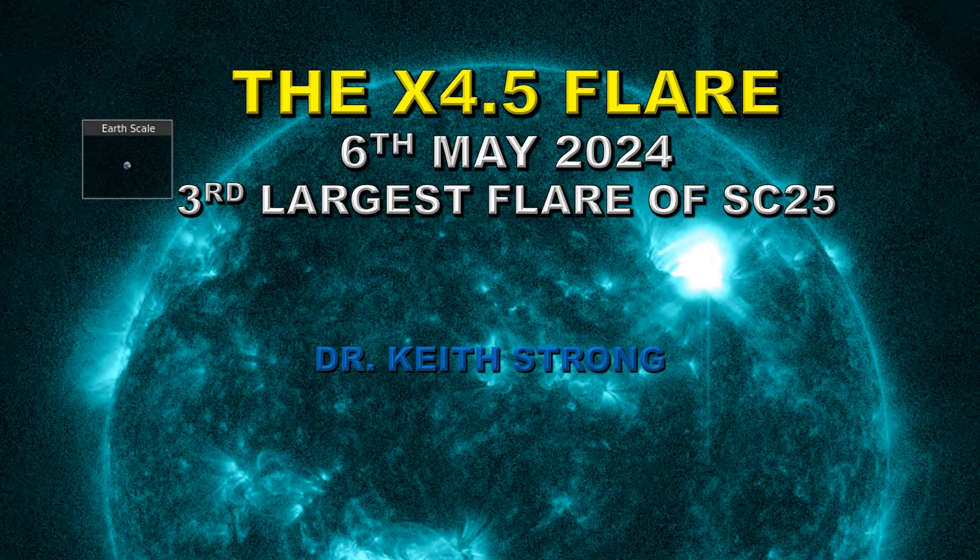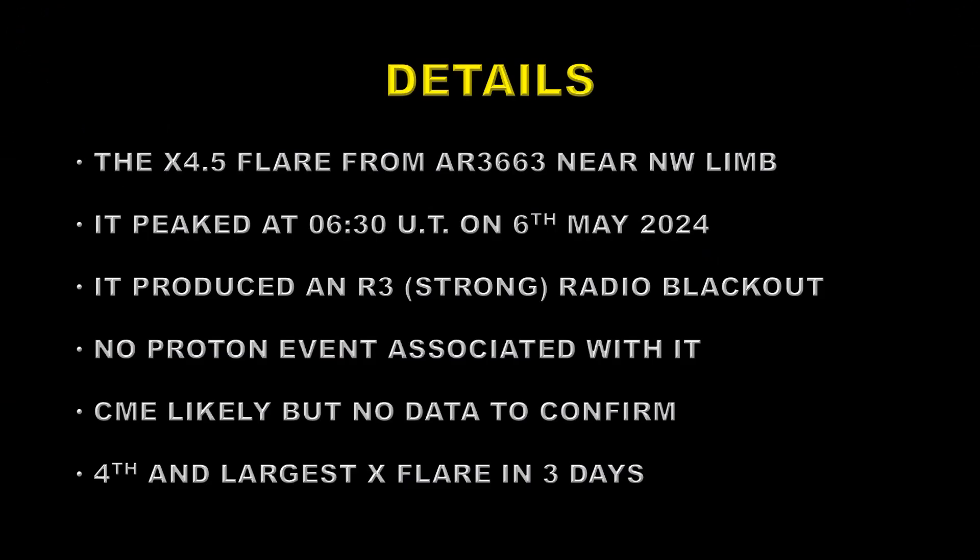Welcome. The sun has produced four X flares in the last four days, the largest of which was an X4.5 which occurred today on the 6th of May. This is the third largest flare of solar cycle 25 so far. The flare occurred in sunspot region AR3663 which is now nearing the northwest limb. This is where most of the activity over the last few days has come from.